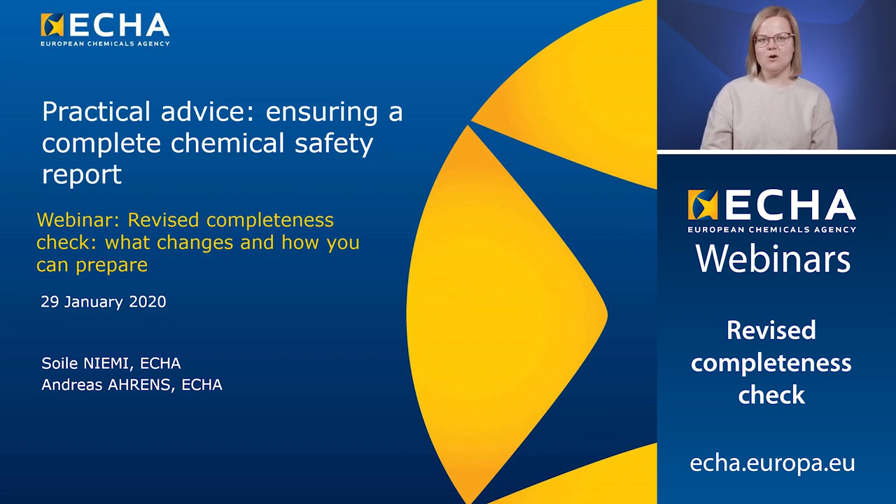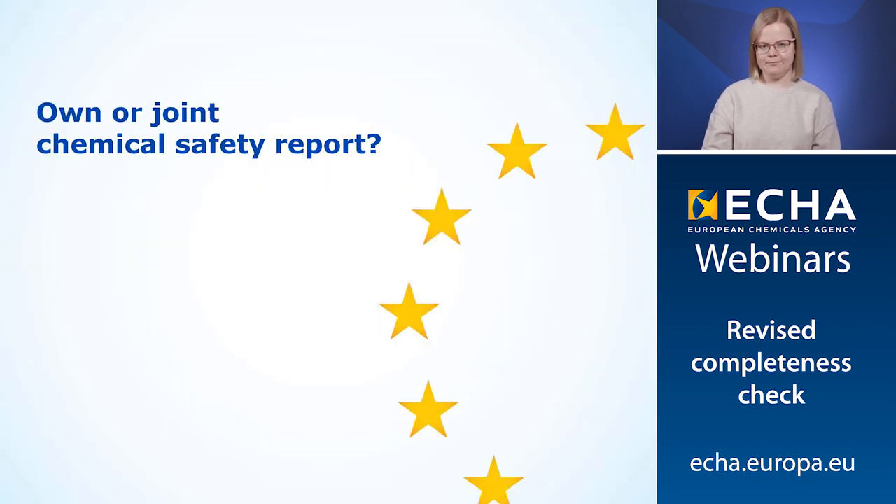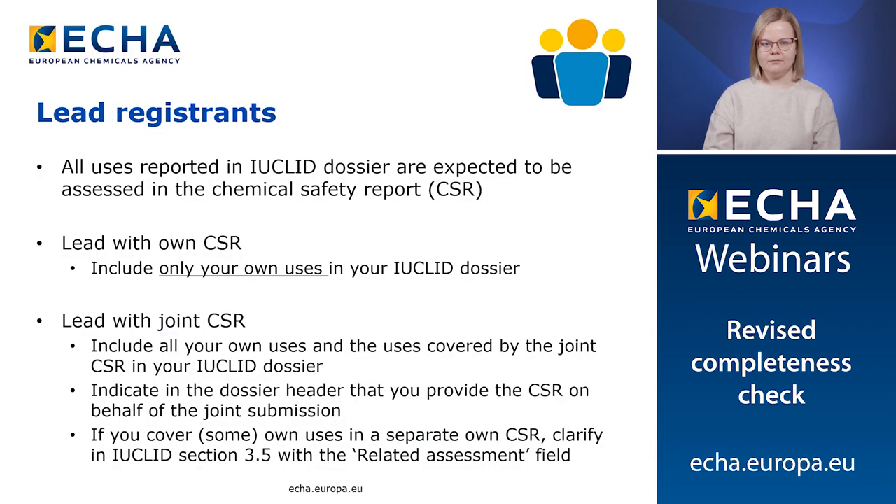Hello, my name is Soyle and I work in the completeness check team at ECHA. In this part of the webinar, we will give you some practical advice on how to ensure that your chemical safety report will be complete. We will go through what are the different options for a lead and member registrant to provide their CSRs, and how to report this in the Euclid dossier. Let us start with the options for a lead registrant. The main principle to keep in mind is that all the uses that are reported in the Euclid dossier are expected to be assessed in the chemical safety report. If you are a lead registrant, you have two options to provide the CSR: you can provide your own CSR, or you can provide a joint CSR on behalf of the whole joint submission.